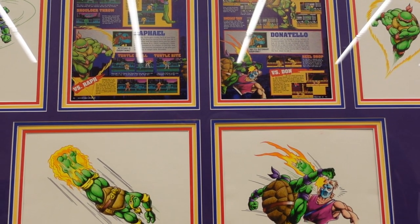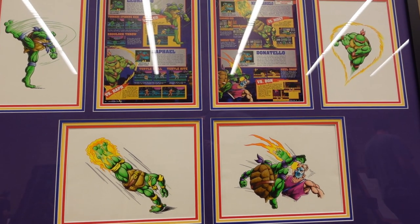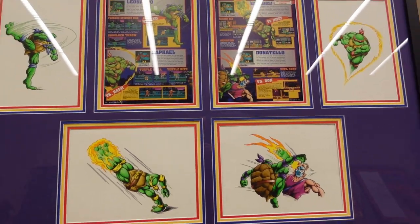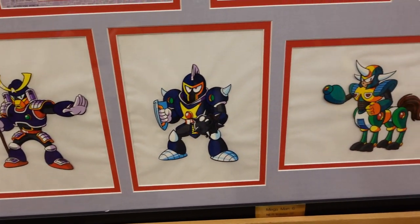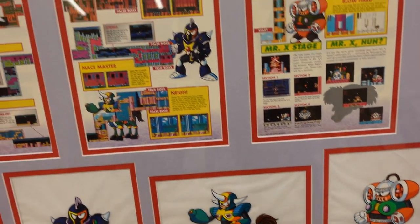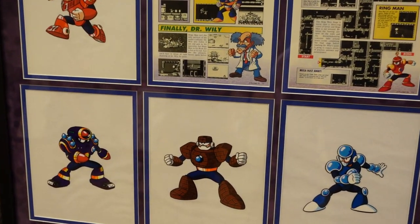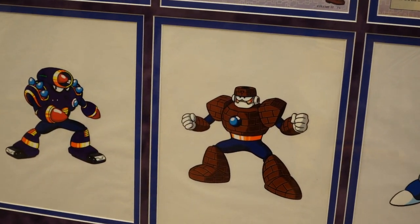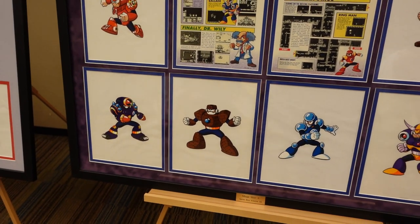I was just mesmerized by everything I saw, because this kind of stuff really interests me. Just like a lot of the viewers who watch this channel, one thing I read growing up was Nintendo Power. That's what we had before the internet — magazines that gave us tips, tricks, guides, and walkthroughs on how to beat levels, how to beat bosses, things like that.